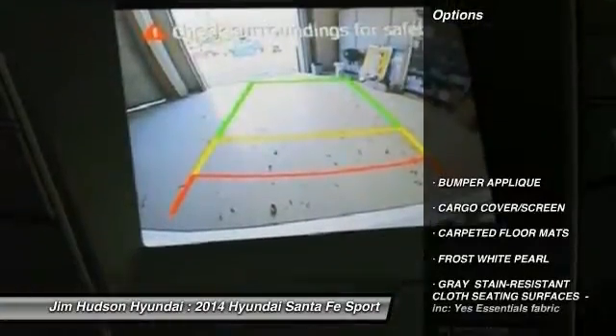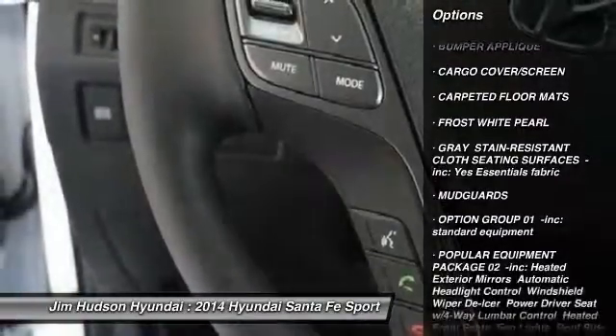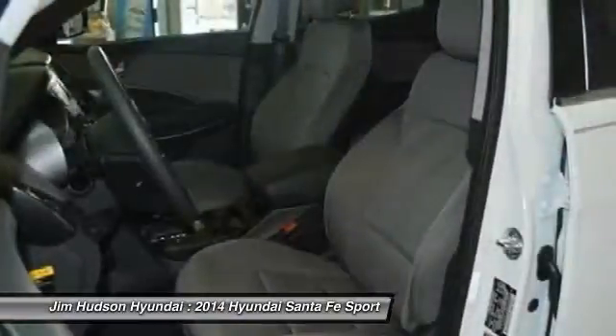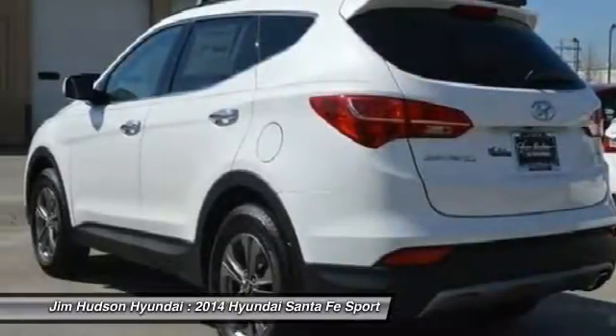Here are some of this vehicle's great options: stability control, steering wheel audio controls, traction control, anti-lock braking system, air conditioning, power steering, adjustable steering wheel, driver airbag, aluminum wheels, and cruise control.